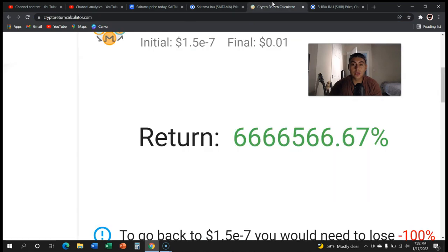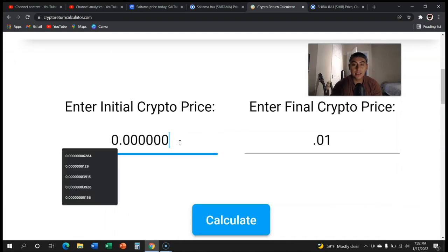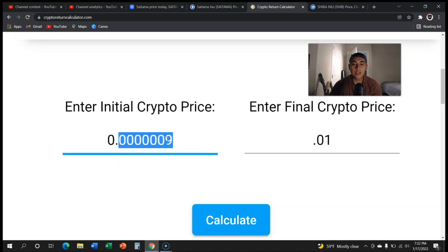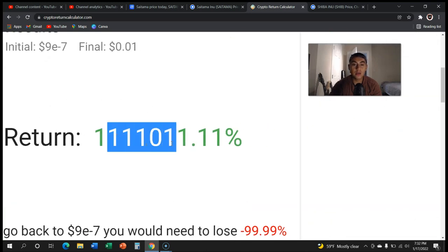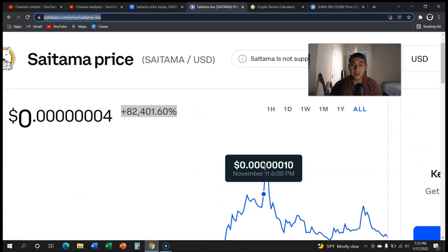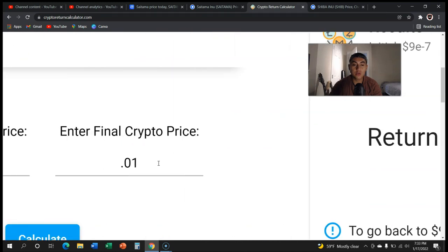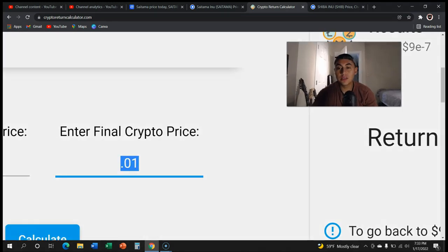Let's play a little more with the numbers to decrease the percentage tremendously. What if we use a starting price of six zeros then nine? Deleting that zero and looking at how much more we have to go up — we only have to go up one million percent. And if you actually zoom out, Saitama at its all-time high went up almost 200,000 percent, which is almost a quarter of the way to one million — and at that point we would reach one penny.